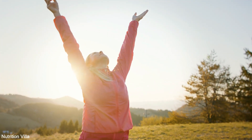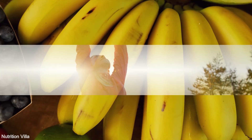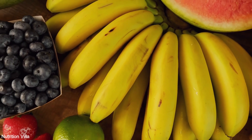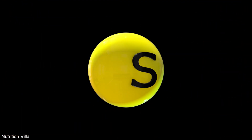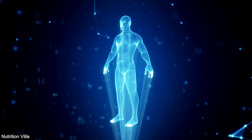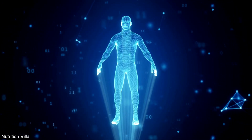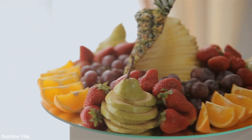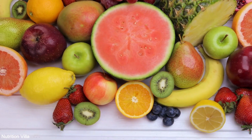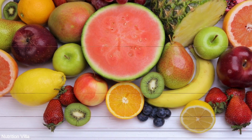When it comes to maintaining optimal health, incorporating sulfur-rich fruits into your diet can be a game-changer. Sulfur is a vital mineral that plays a crucial role in various bodily functions, including enzyme activity, detoxification, and maintaining healthy skin and joints. In this comprehensive guide, we'll delve into the top 10 fruits abundant in sulfur, empowering you to make informed choices for your well-being.